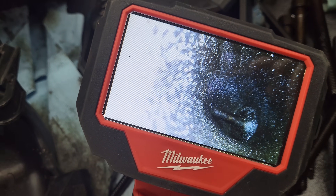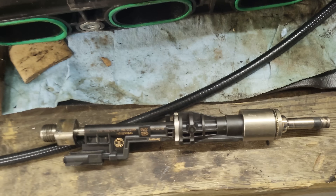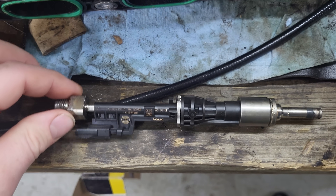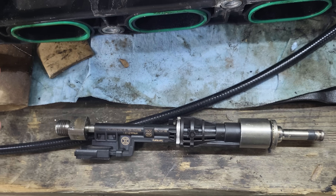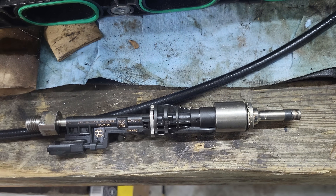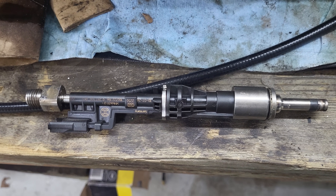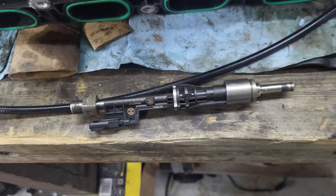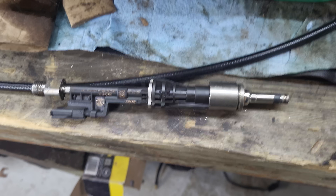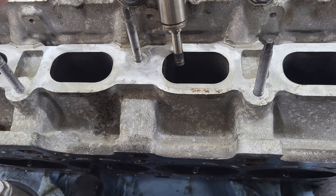What you have in a modern vehicle is something called a direct injection engine. What's happening is they're injecting fuel directly into the cylinder using a high-pressure fuel injector — think of it like a diesel. This was actually invented in 1916, originally in the aviation industry. It's not new technology, it's old technology that's been modernized.